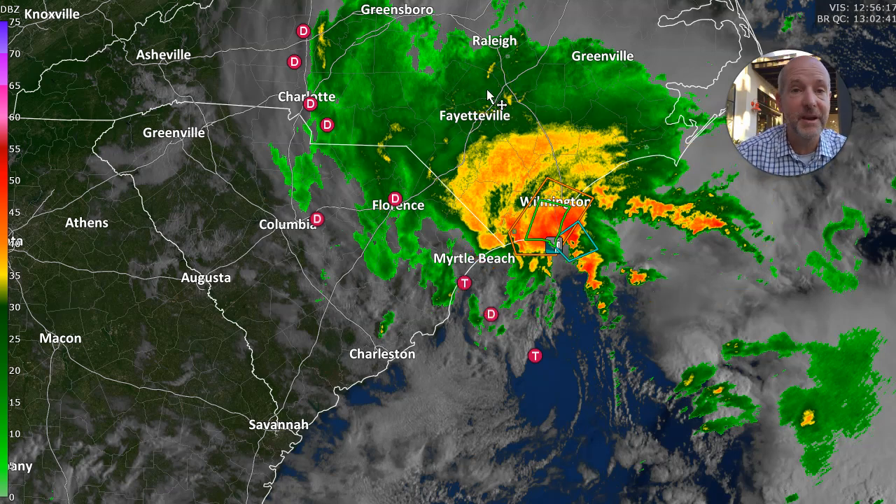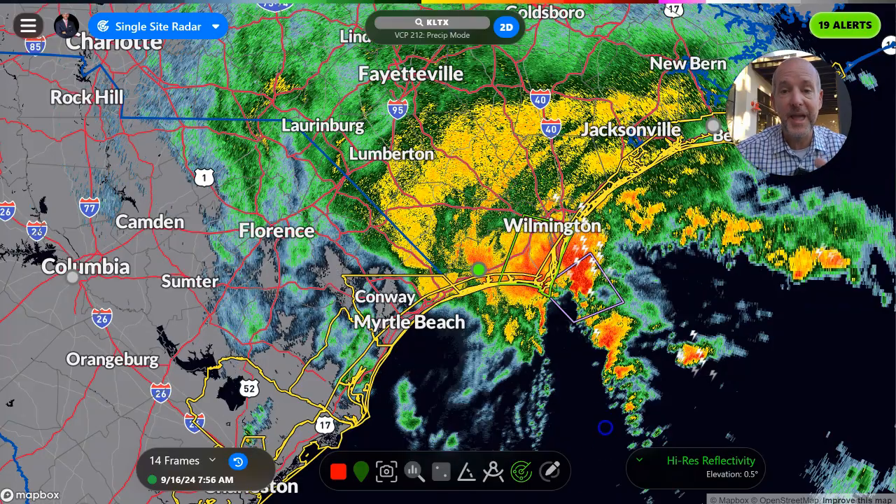There's a very good chance this may never get a name. It may become a tropical depression or storm briefly, but don't get caught up in the labels. The real story is the rain and some of the wind.